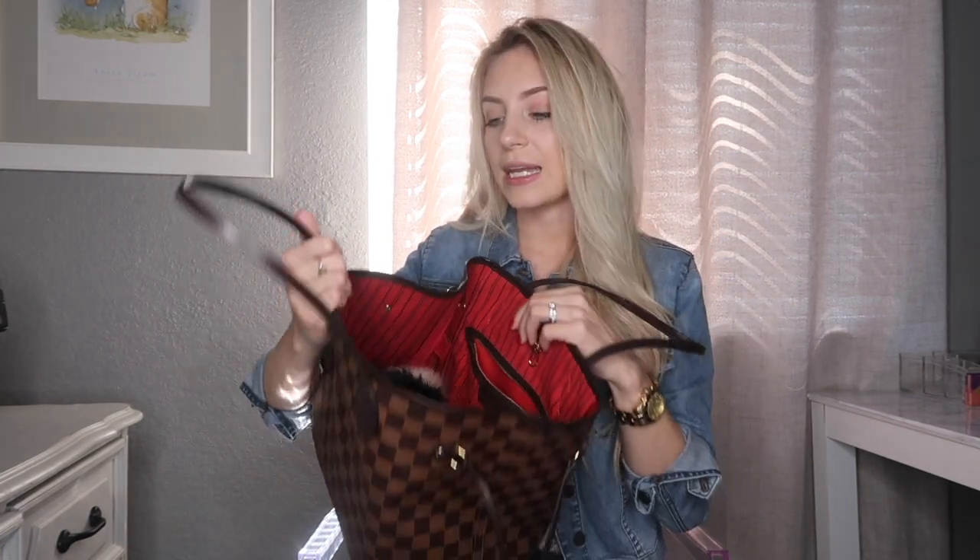I get so much wear out of this bag — I use it as my diaper bag and my daily purse. It's the perfect bag in my opinion. I don't have an organizer, so this is everything in here. On the inside I just have the traditional red lining. The print of this bag — I always butcher this — is the Louis Vuitton Neverfull MM in the Damier Ebene print.